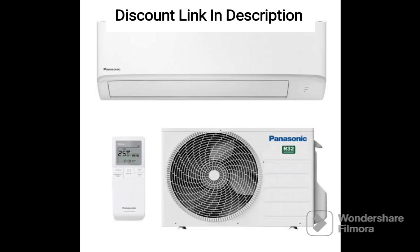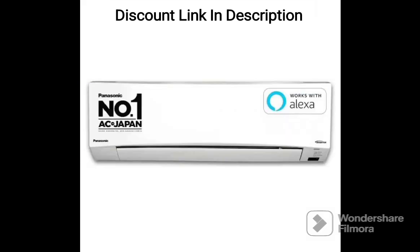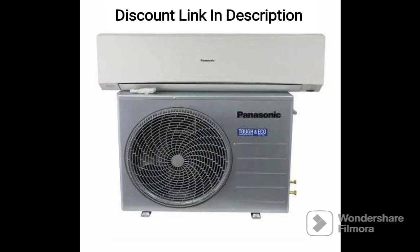It also comes with a 4-Way Swing feature, which ensures uniform cooling throughout the room. The Nano X Air Purification Technology is a cutting-edge feature that uses ionization technology to clean and purify the air in your room. It effectively removes harmful pollutants such as bacteria, viruses, allergens, and other particles as small as 0.3 microns, which is a great feature for people with allergies or respiratory problems.